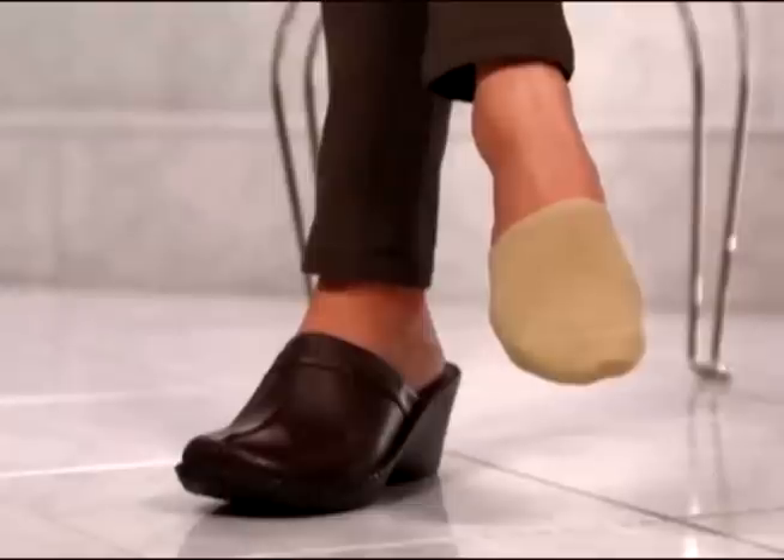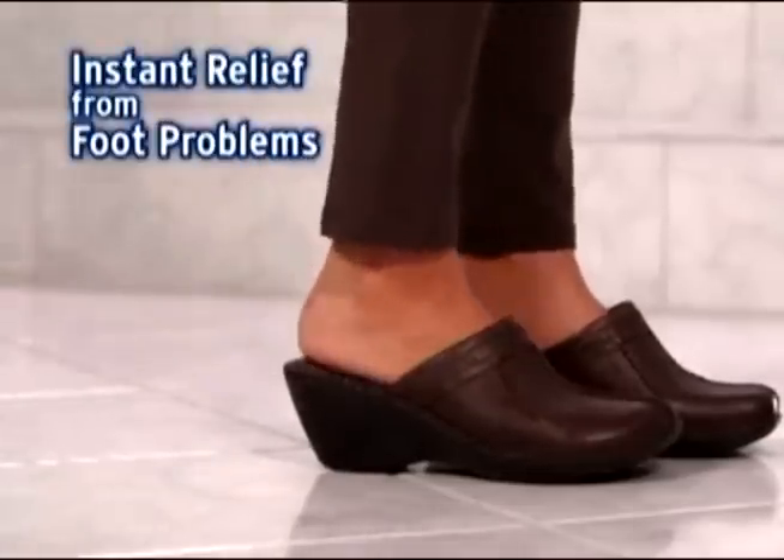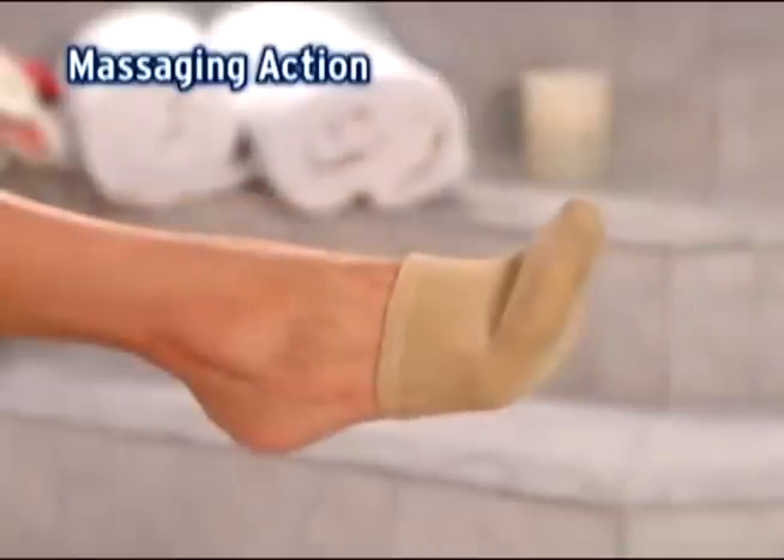They're like therapy for my feet. Gentle Gel Socks feel so soothing over feet and wear comfortably in shoes, giving you instant relief from common foot problems. Feels like a massage on the top and balls of your feet.